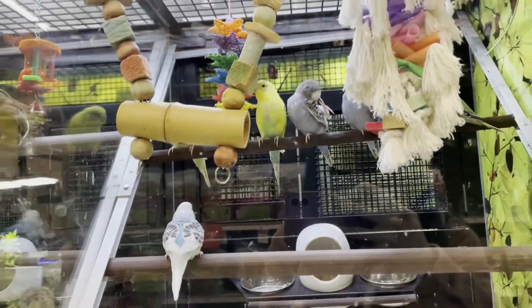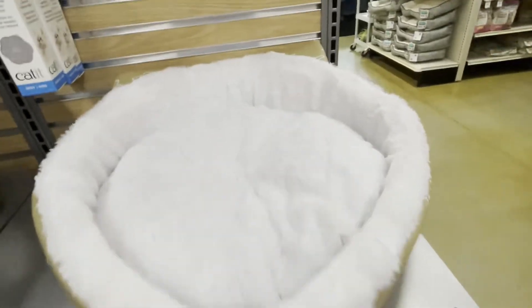I'm going to get him this cat bed because it's cute. I hope he fits — he's kind of big. He'll fit. It's fine.